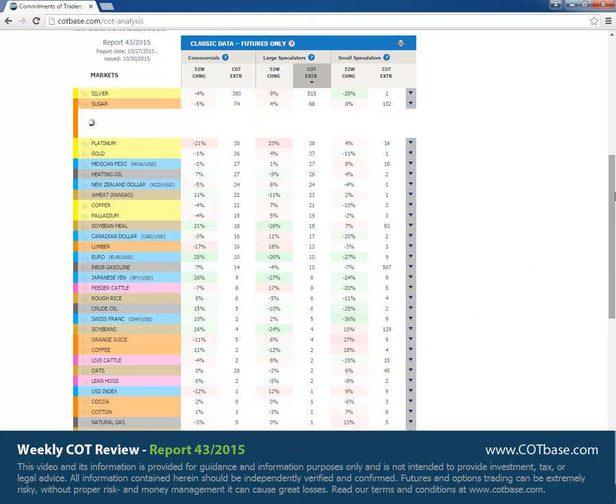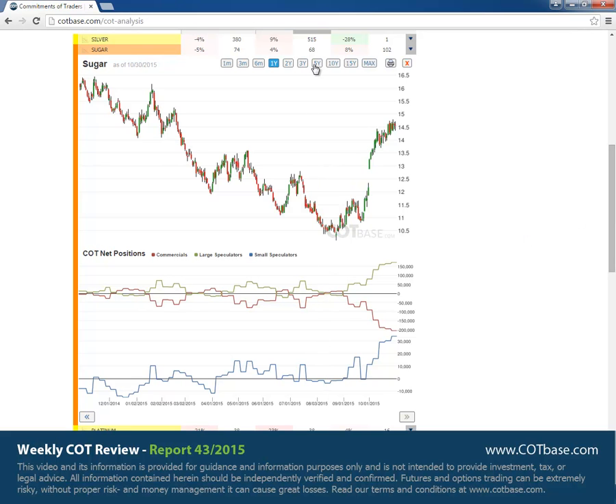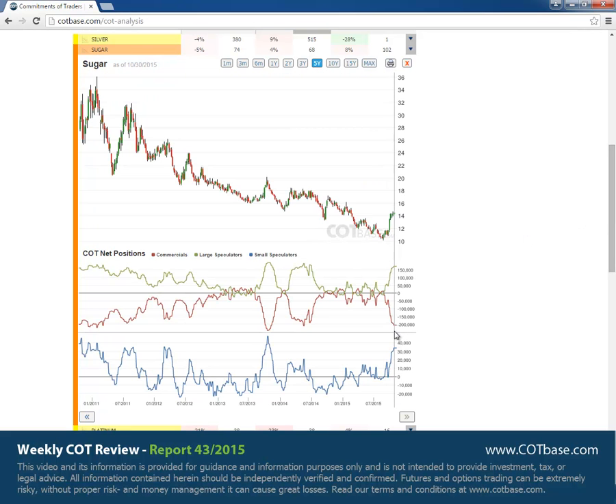Sugar is our next market with a 68 report extreme. Opening the five years chart, you can see the extreme on a wider time frame, and this again shows us a more bearish COT extreme picture. After reaching these higher levels in price, we may expect this to end in the upcoming few weeks.